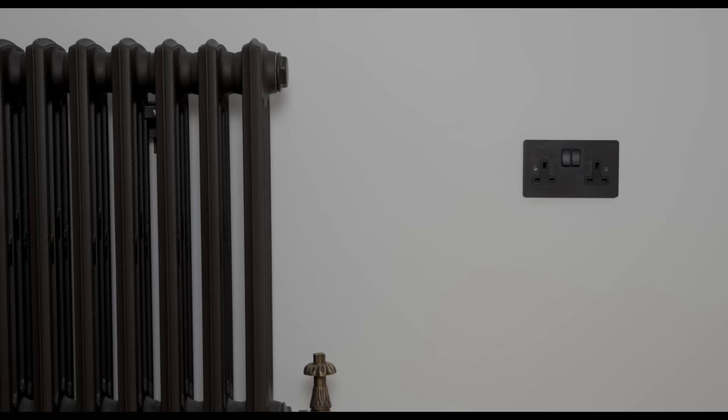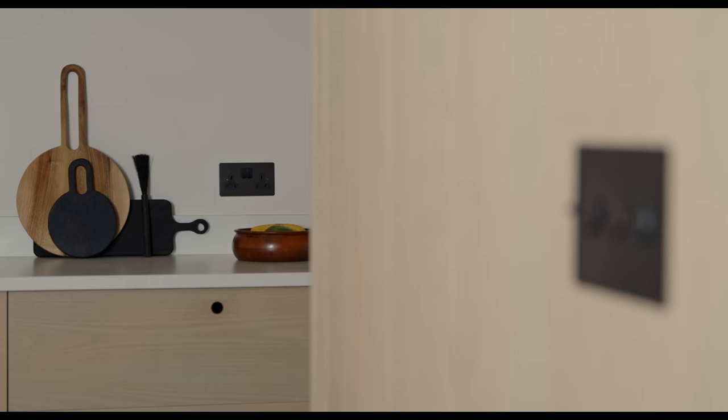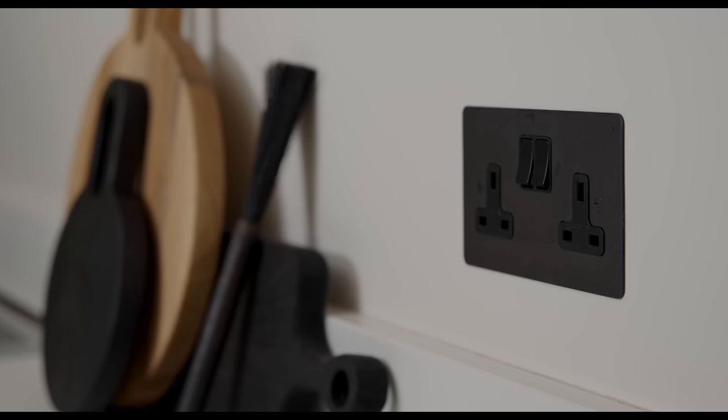I'd seen Causton in various magazines and then spending a lot of time on Pinterest and Instagram during lockdown, I was seeing it pop up more and more. I absolutely loved the bronze finish and I couldn't find it anywhere else, so I sent off for some samples. To cut a long story short, I immediately fell in love with the finish. I have light walls and light wood everywhere, and that kind of dark browny bronze just pops against everything. The quality was just way above anything else I'd looked at, so I was really happy to use the Causton products.